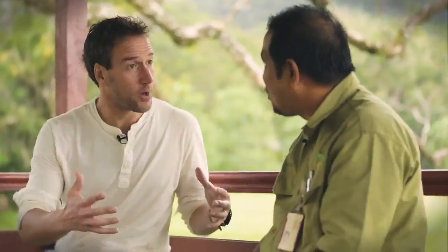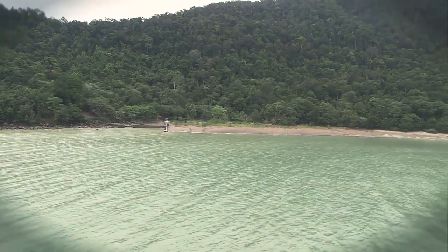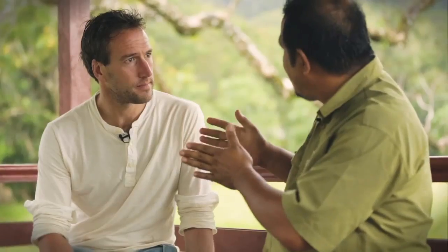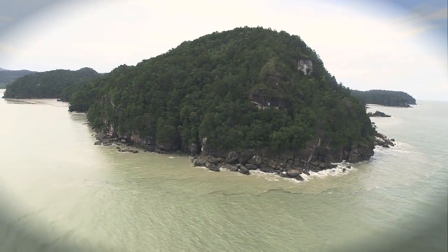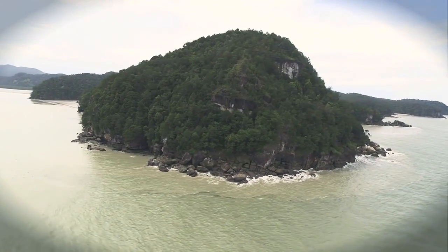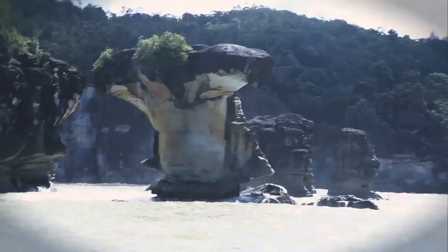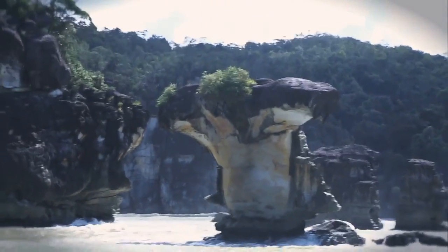It only lives on this big island. And of course, what makes Bako National Park unique is that you can only get here by boat. The park is situated on the tip of the peninsula, the Muara Bas Peninsula, and there's no road coming in. It is part of the way to protect the place because it gives limited access — people cannot just go in. You can only come here by boat.